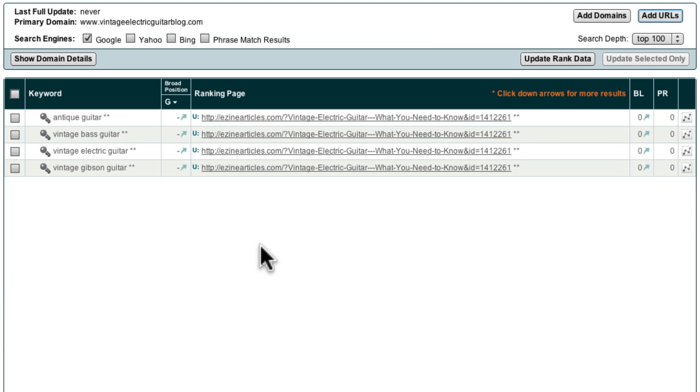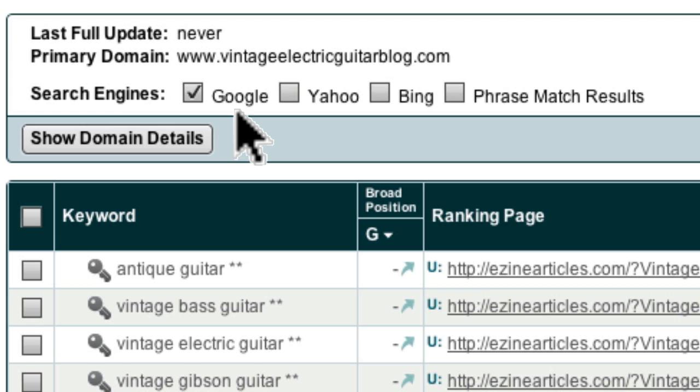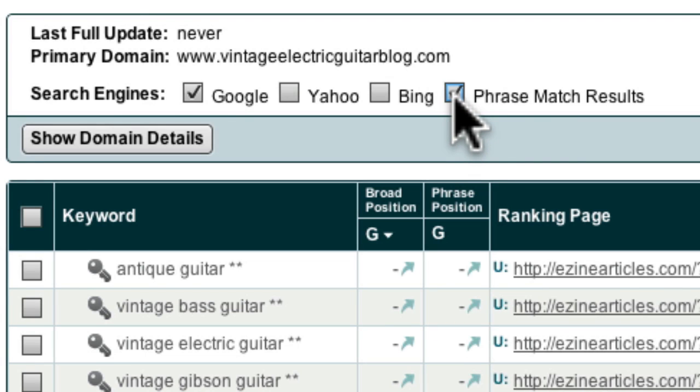Now that I have told Market Samurai the domain and the URLs I wish to monitor and provided a list of keywords that I am focusing on, it's time to set the criteria for my analysis. The first step is to specify which search engines I want to investigate. Basically, the more search engines I include, the longer my search will take. Initially it's probably best to just focus on Google. The other option is to include the phrase match results. Often you'll achieve phrase match ranking before you achieve broad match ranking, so it's a good idea to include this when you're just getting started.